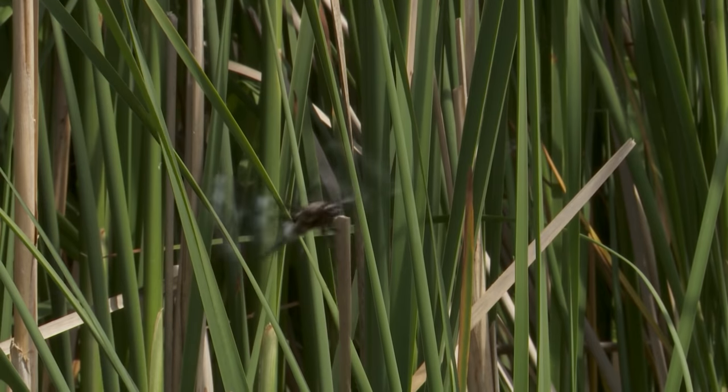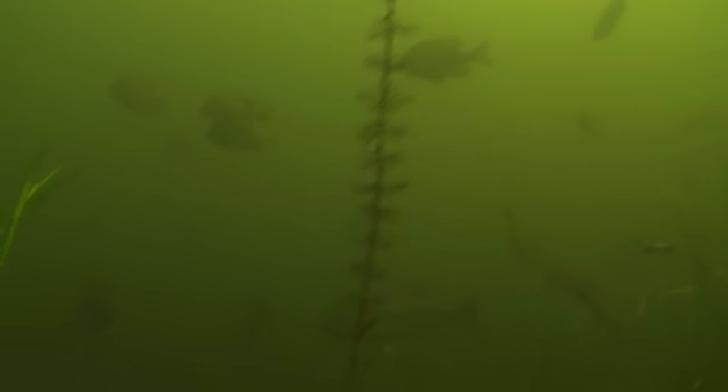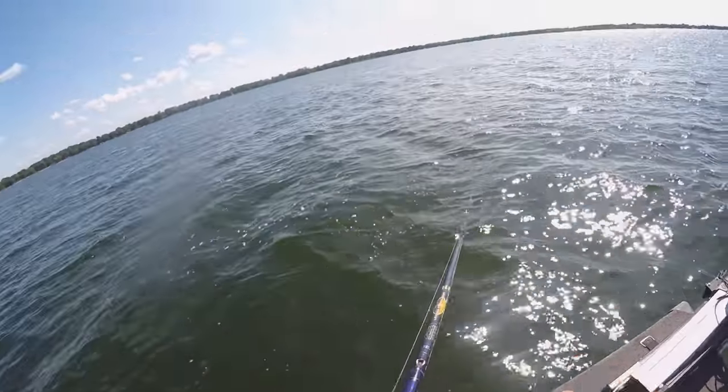There are cues in nature that you can set your watch to. One of which is the movement of largemouth bass to weed lines and deeper patches of underwater vegetation from their shallower springtime haunts. The name of the game?